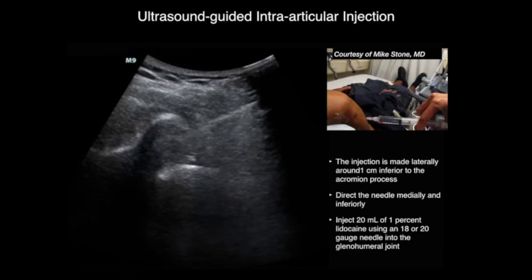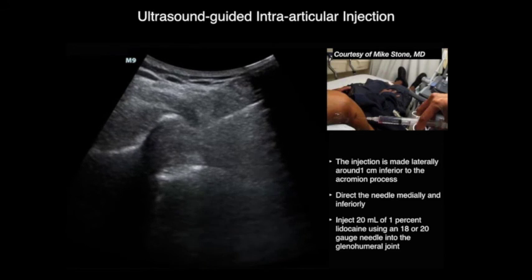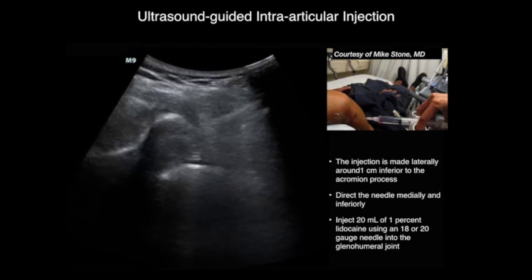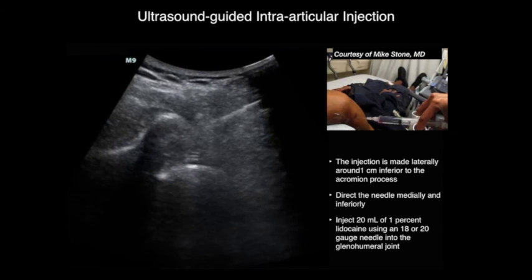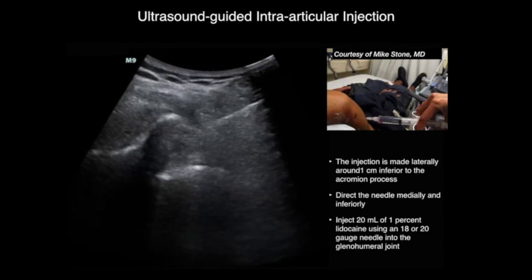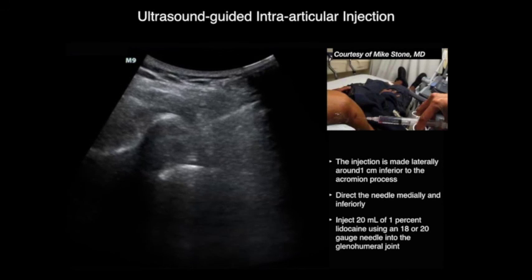As mentioned before, ultrasound can be useful to guide the needle in intra-articular injection. Place the probe in the same spot as described. The entry of the needle is made around one centimeter below the acromion process. Direct the needle medially and inferiorly and watch it on the screen, as shown in this ultrasound clip. Inject around 20 ml of 1% lidocaine using an 18 or 20 gauge needle into the glenohumeral joint.